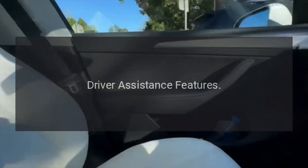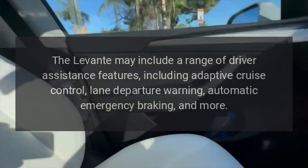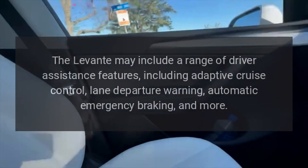Driver assistance features. The Levante may include a range of driver assistance features, including adaptive cruise control, lane departure warning, automatic emergency braking, and more.